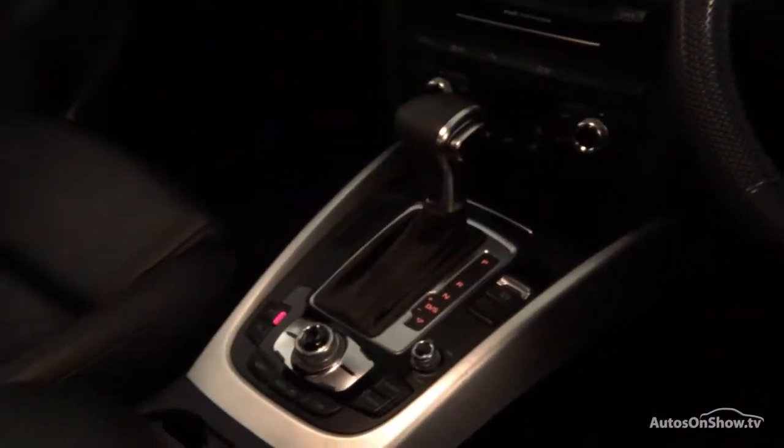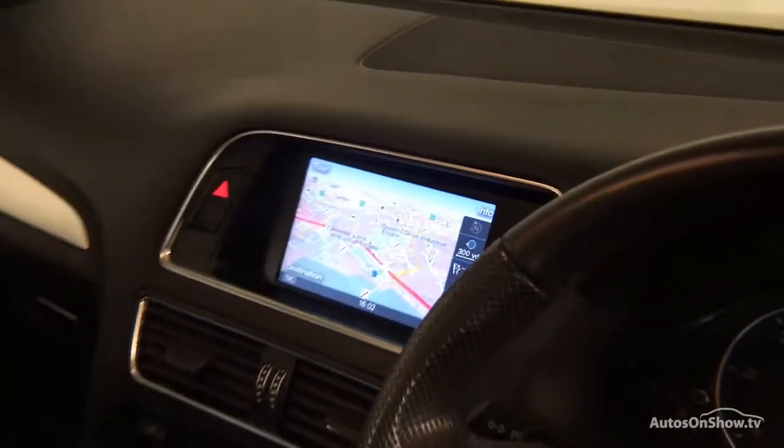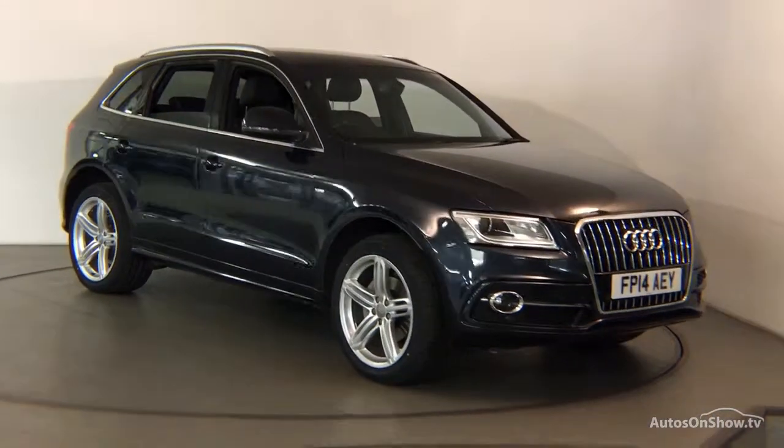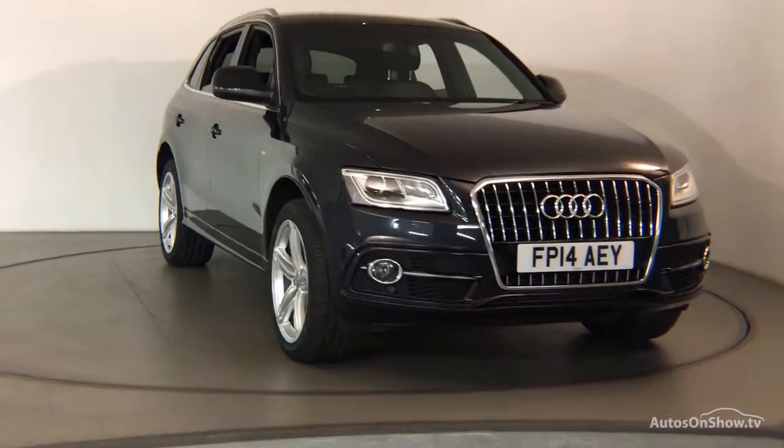Any dents, bumps, or scuffs are removed by technicians using state-of-the-art technology. A 12-month warranty including roadside assistance is provided, and our dedicated approved used specialist team are on hand seven days a week.